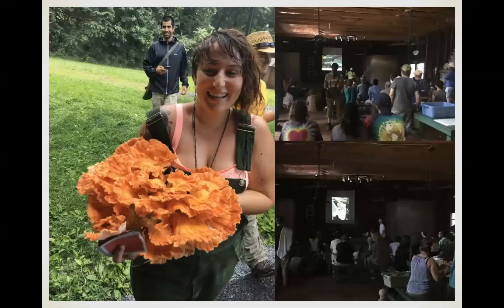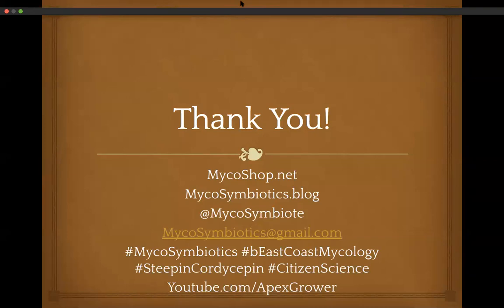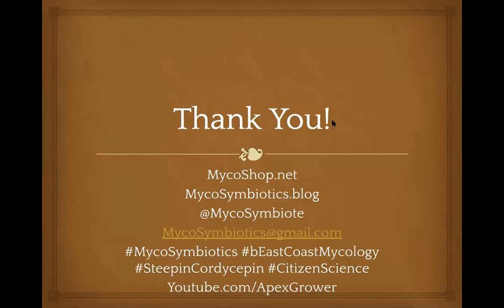These are pictures from the Mycosymbiotics Mushroom and Arts Festival, which will be outside Harrisburg this year at Camp Riley. If you want to participate, check out mycofest.net. I really appreciate being able to present to you all today. You can follow me at mycosymbiotics on Instagram, my YouTube is Apex Grower, and mycoshop.net for purchases. I do consultations and I'm open to communication. I might be doing a lion's mane cultivation class this month in Brooklyn — check my Instagram for dates.